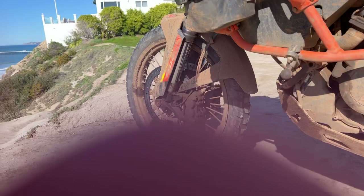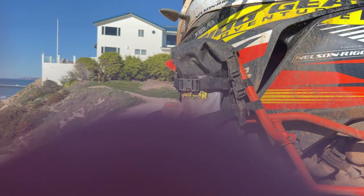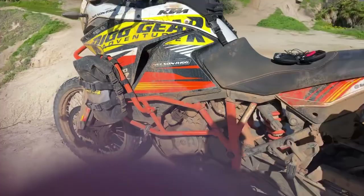This is the brand new Rig Gear Adventure 5-liter crash bar bag that can be mounted anywhere — a super cool piece. And of course the saddlebags did their job keeping everything dry for this guy.